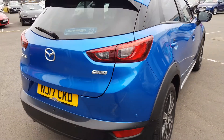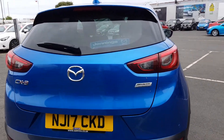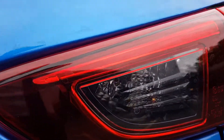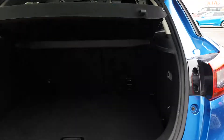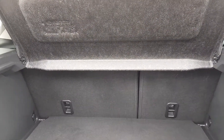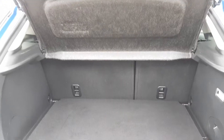The vehicle is finished in a fantastic dynamic blue. As we look in the boot, you can see a huge amount of space, with the rear seats folding 60-40 if you do need that extra room.